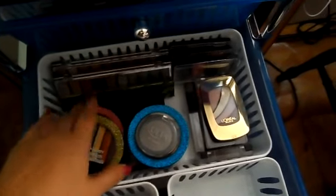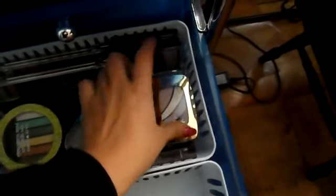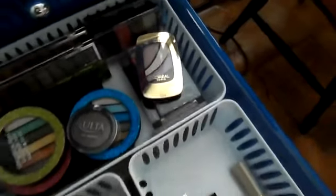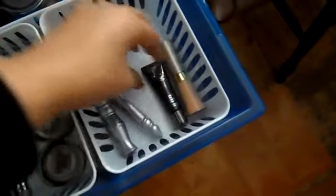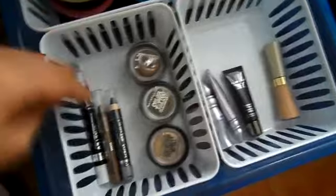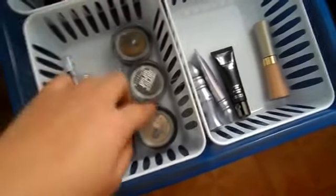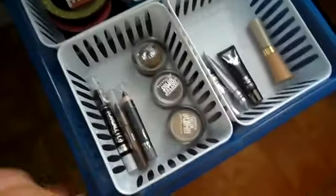Here I have eyeshadow palettes from the drugstore: Hard Candy, ELF, an Ulta Shadow, L'Oreal, and a lot of Wet n' Wilds. And then I have this ELF little duo. Here I have eyeshadow primers: Urban Decay, a Lorac, and a L'Oreal one. Here I have eyeshadow sticks and pencils — and then the Color Tattoos by Maybelline, which I have just three of them and I love them.